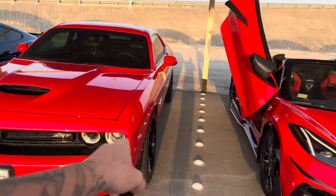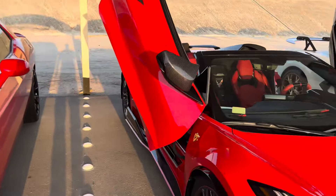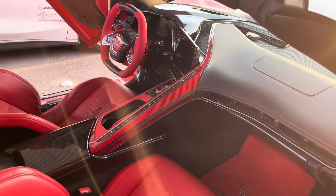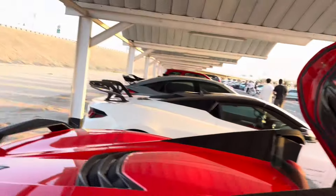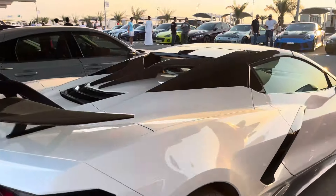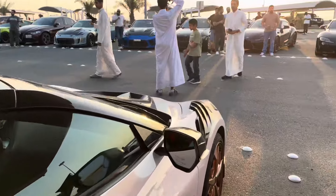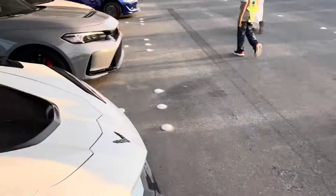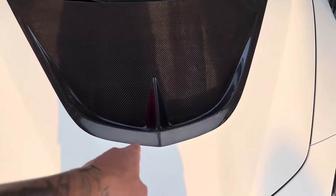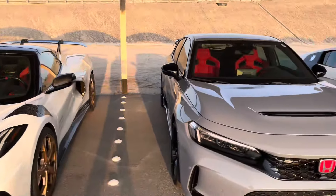Then we have the famous Corvette — if you've seen any video, this has been in almost every single one. This thing is carbon fibered out everywhere, has the Lamborghini doors, red leather. It's a super nice car. Then we have the carbon composite Corvette that you guys see all the time. It has the bolt-on wing, gold bronze rims — super super clean. These guys are always at Cars and Coffee and you can't miss them. I like that hood — that may be new.